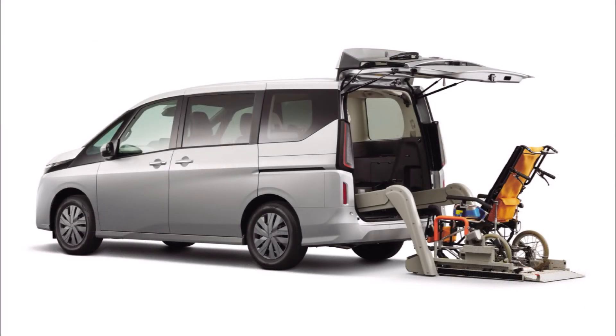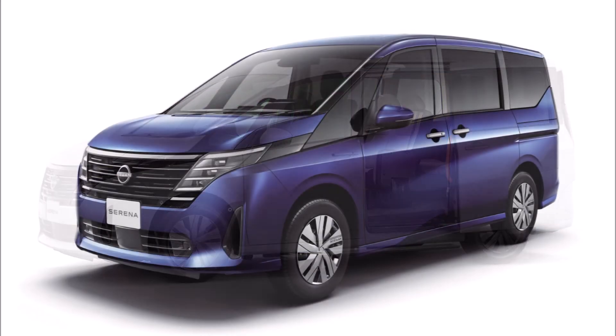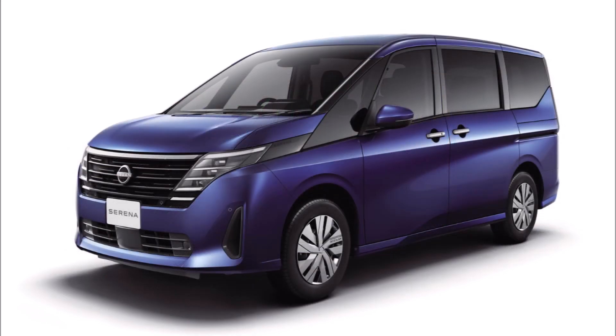Let us know what you think about the new Serena minivan in the comments below. If you enjoyed the video, make sure to give it a thumbs up — it helps with rankings so more people can see it and join the discussion about the high technology of the new Serena minivan.